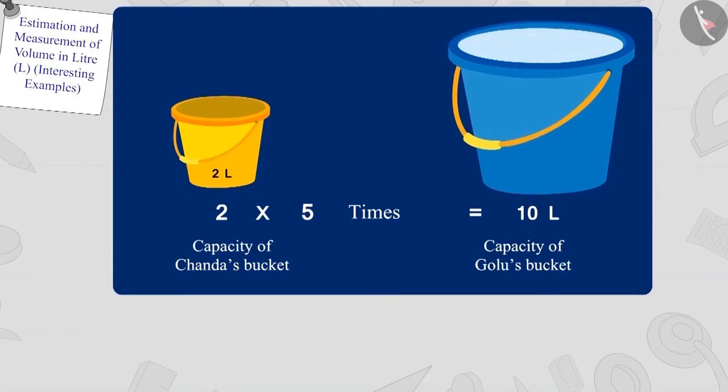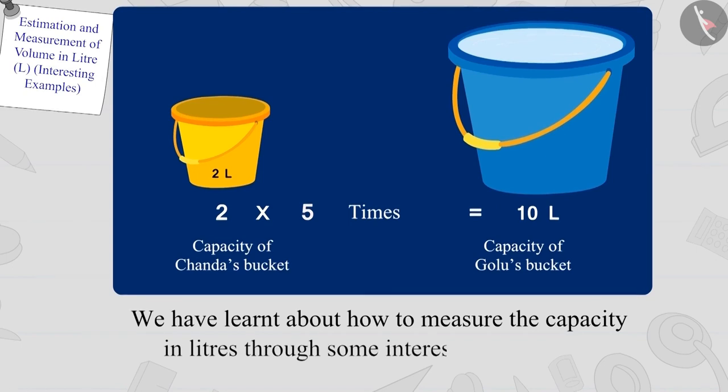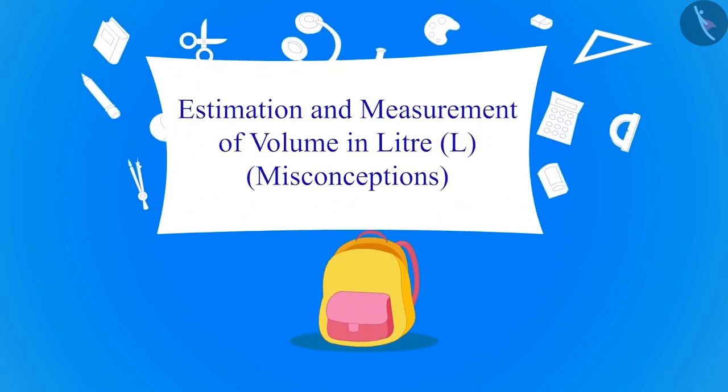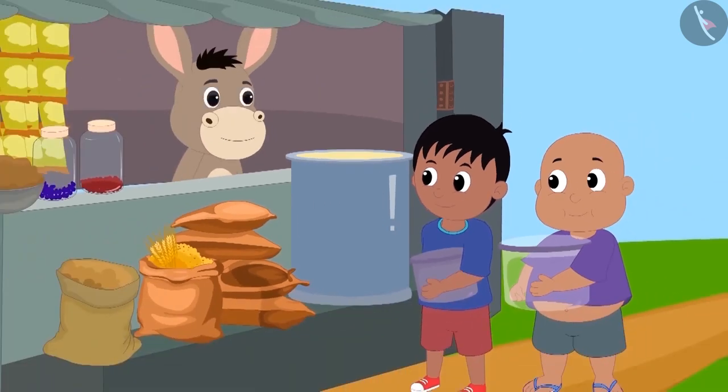Hello children. In the last video, we learned how to measure the capacity in litres through some interesting examples. In this video, we will look at some of the misconceptions related to this. Raju and Bablu have come to Bholla's shop to buy oil.